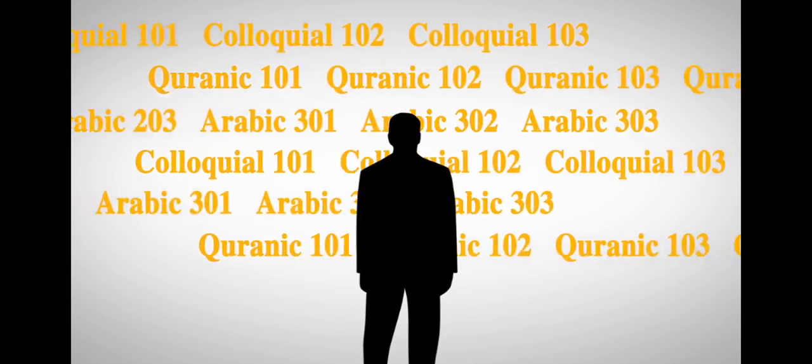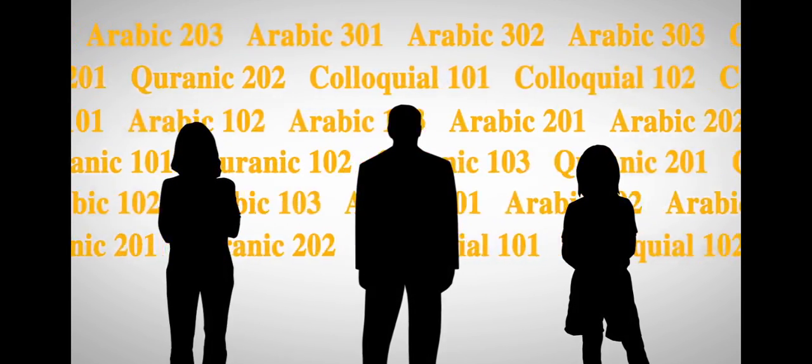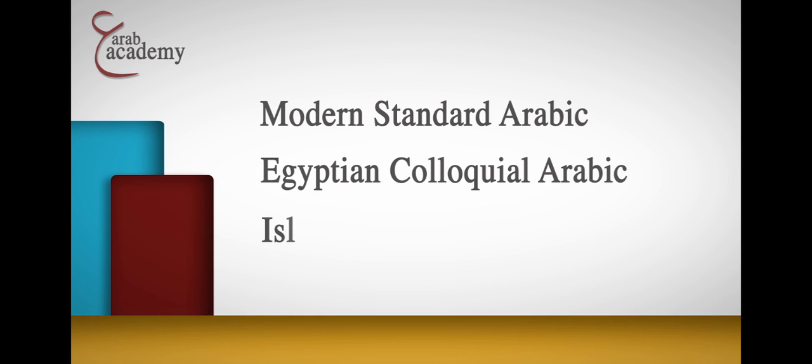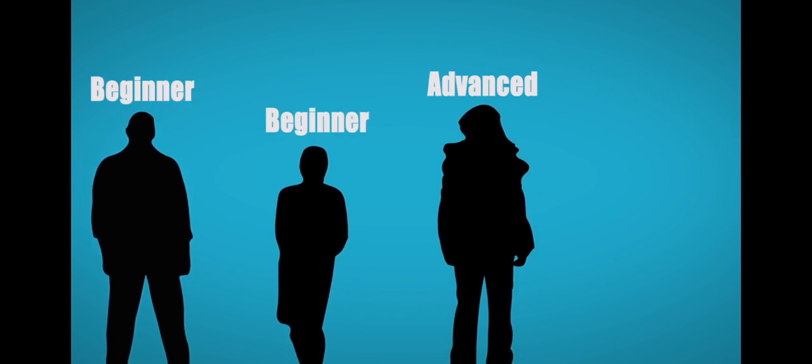Arab Academy offers a broad range of online Arabic courses for all ages, interests, and learning needs. We offer courses in Modern Standard Arabic, Egyptian Colloquial Arabic, and Islamic Arabic. Our courses are designed to accommodate learners of all proficiency levels from beginner to advanced.